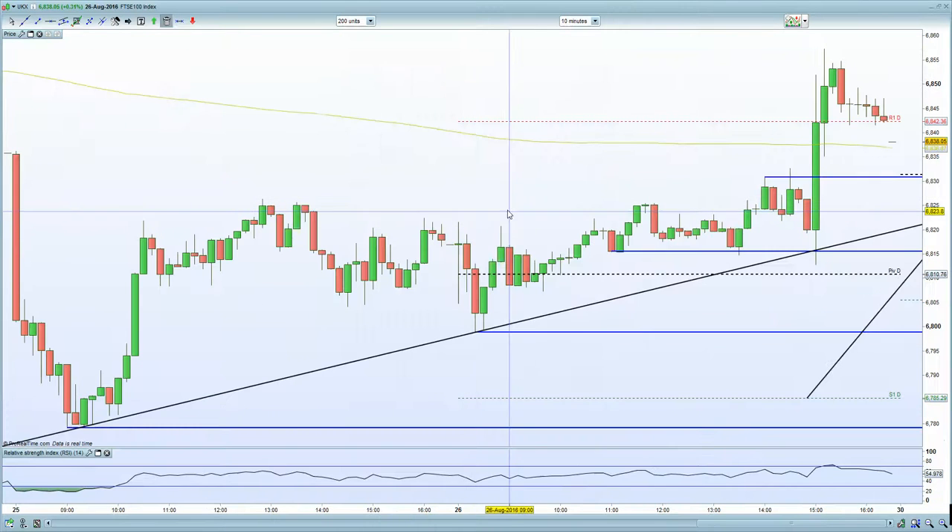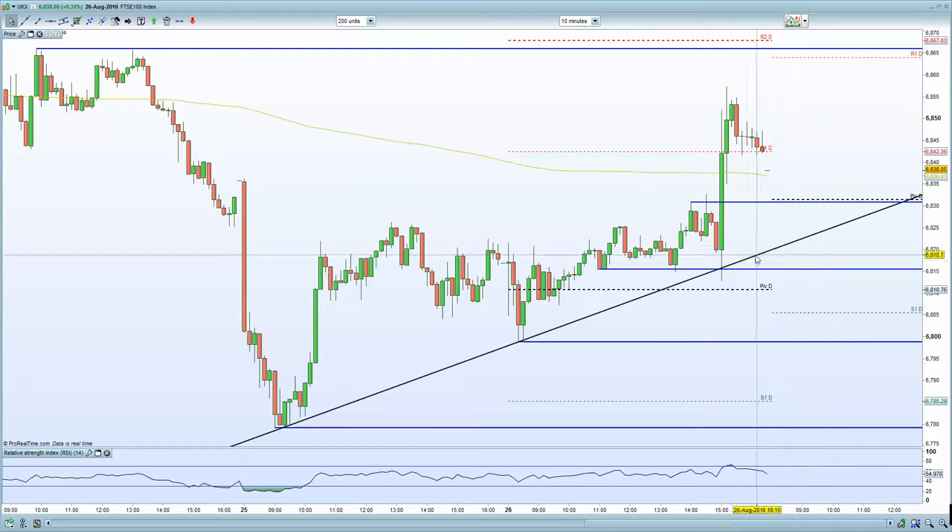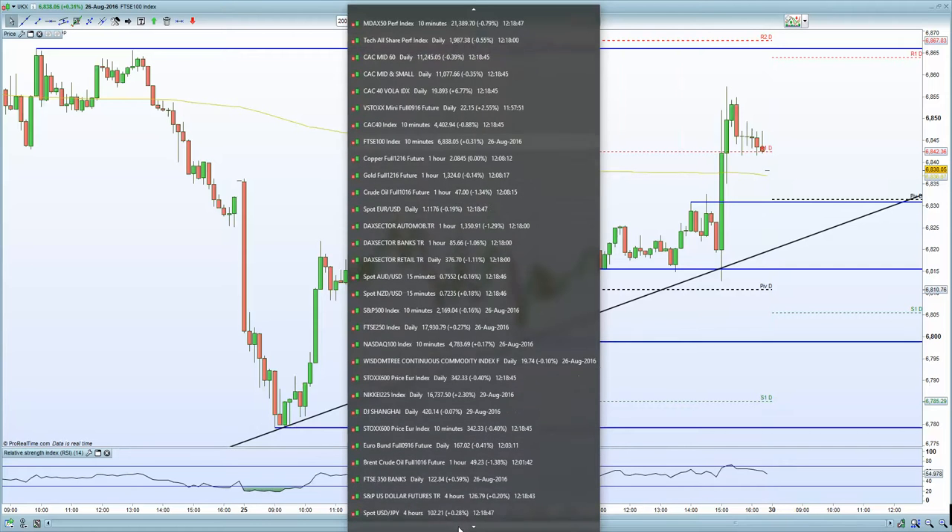In terms of the FTSE 100, it is a holiday at present so no real move is seen there. But you are now below all support zones at 6,815 and 6,830. 6,810 really is your last bastion of support — if that cracks, you are looking at 6,780 going into Tuesday's trading.